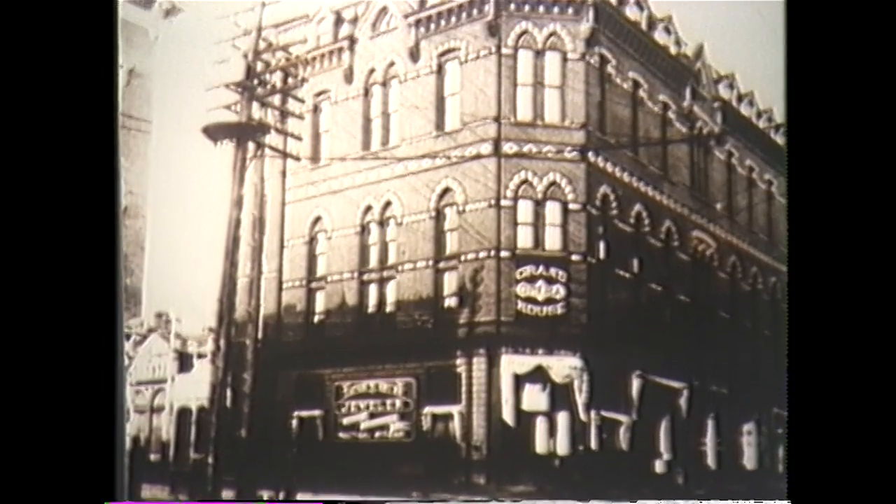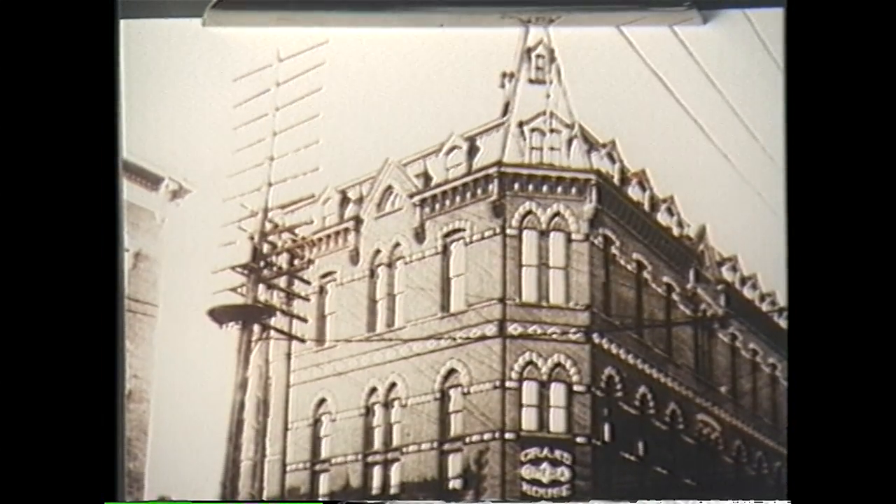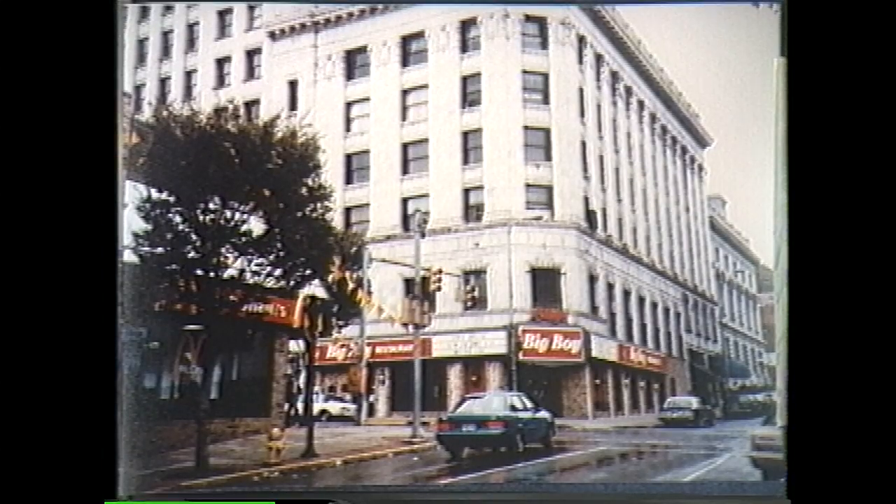The Grand Opry House, at 12th and Market Street, shown here in 1895, is now the location of the Laconia building.